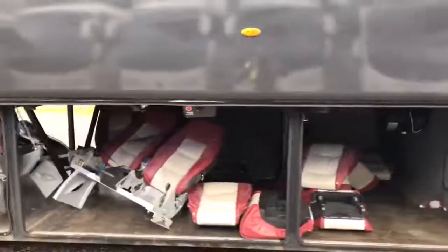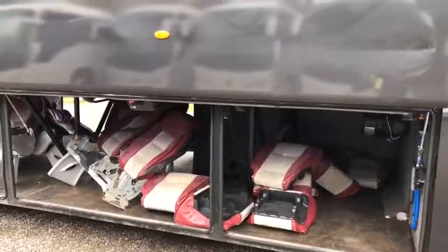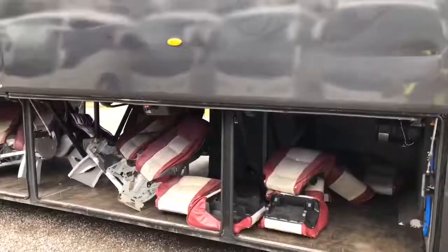It is certified for up to 52 seats. Currently it's got 40 inside with tables but you'll see more when we board the vehicle interior in just a moment.